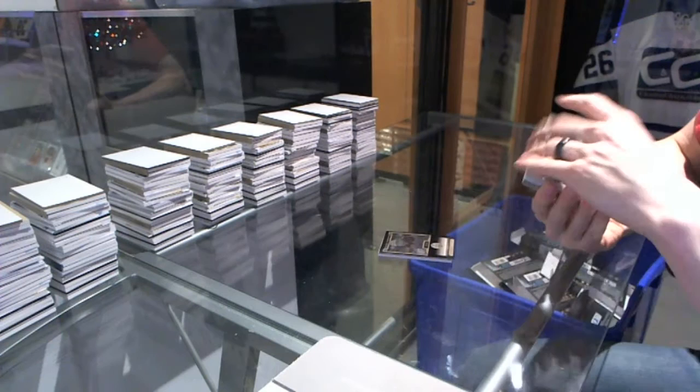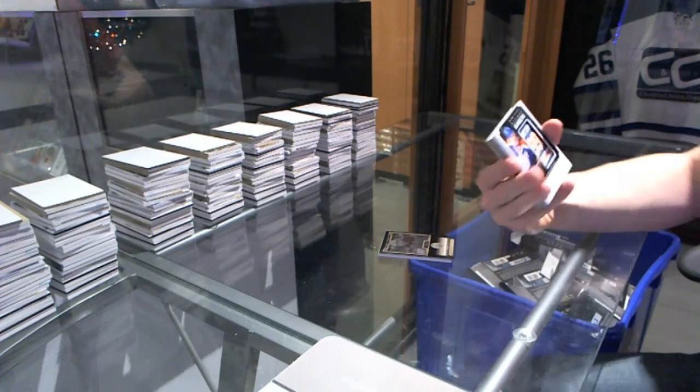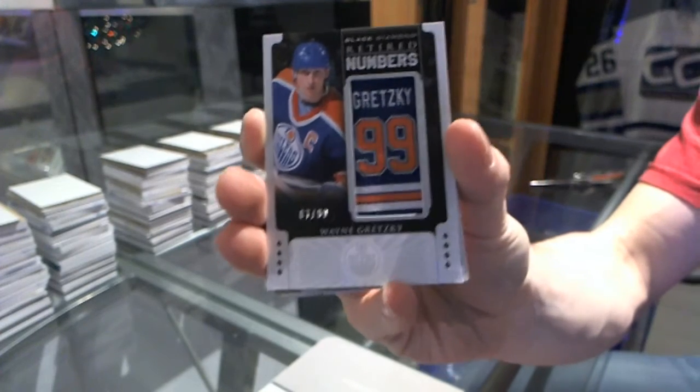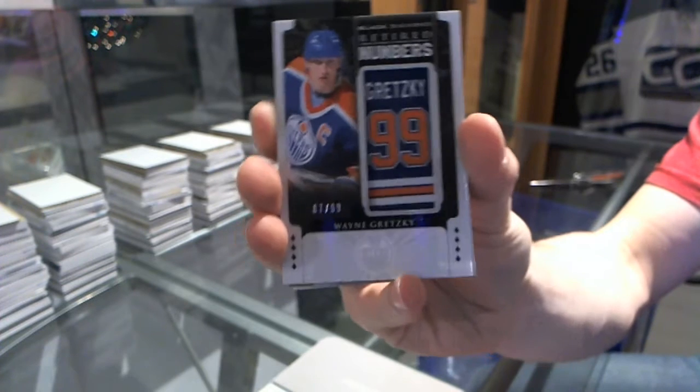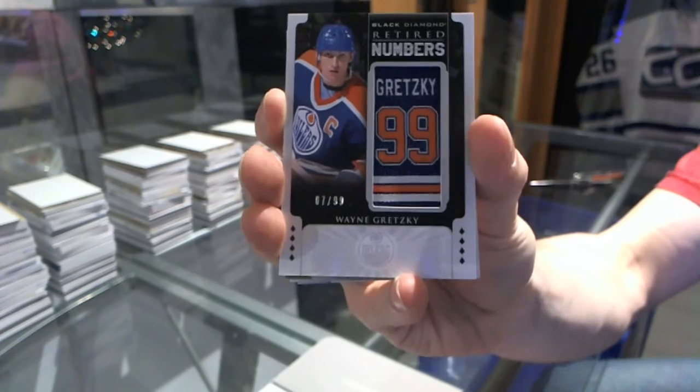We've got a retired numbers card, number 7 of 99 — Wayne Gretzky. That's a gooder.